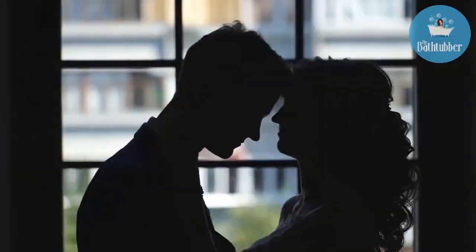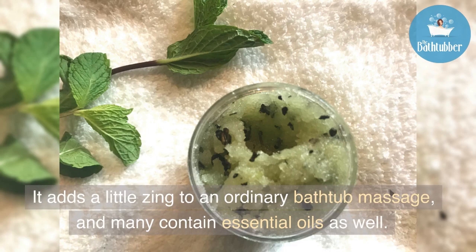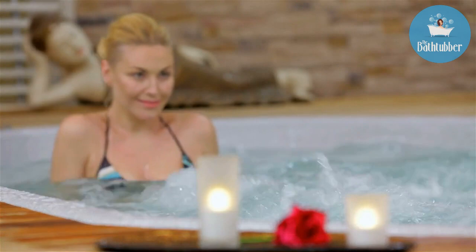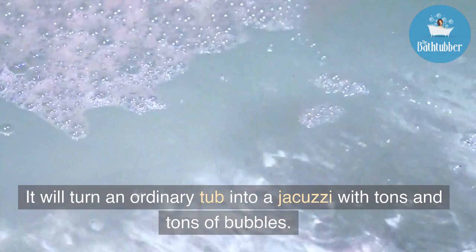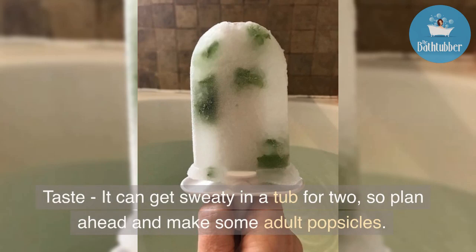Here are some great ideas to heighten sensation. Consider rubbing your honey's back with an exfoliating sugar scrub — it adds a little zing to an ordinary bathtub massage, and many contain essential oils as well. Another way to heighten sensation is to turn on the jets if you have them. But if not, don't despair — try a jacuzzi bath mat. It's one of my all-time favorites; it'll turn an ordinary tub into a jacuzzi with tons of bubbles.